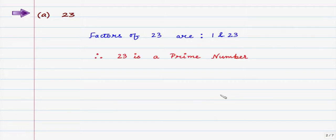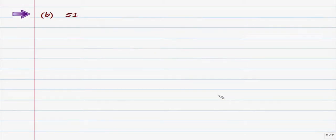The first number is 23. The factors of 23 are 1 and 23. From our key point, we can see that 23 has only two factors — the number 1 and 23 itself — therefore 23 is a prime number.